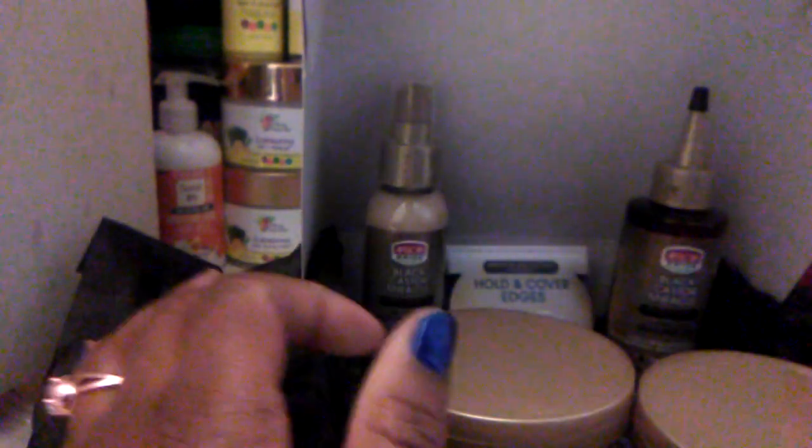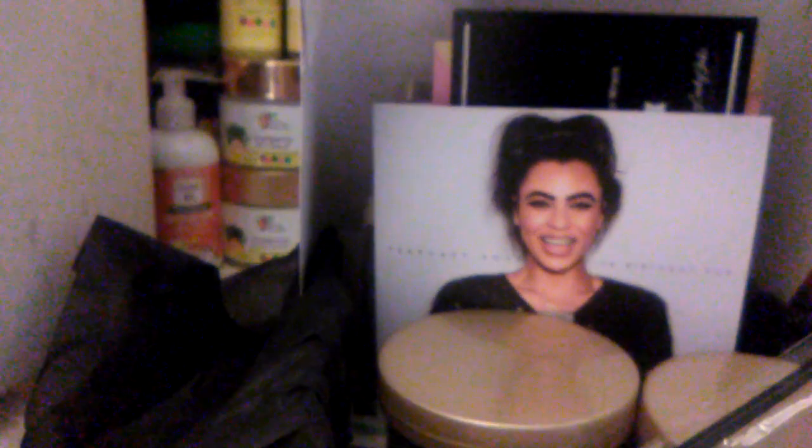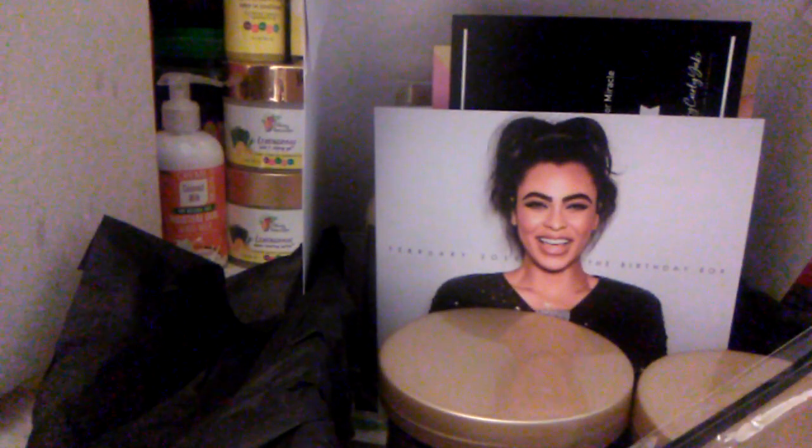That's nice. It's a takeover this month, and it's by African Pride, which is one of my favorite companies. Not to forget the toothbrush, and of course the pamphlet. This is the unboxing of Curlbox for February 2019. It's very nice. Have a nice day.